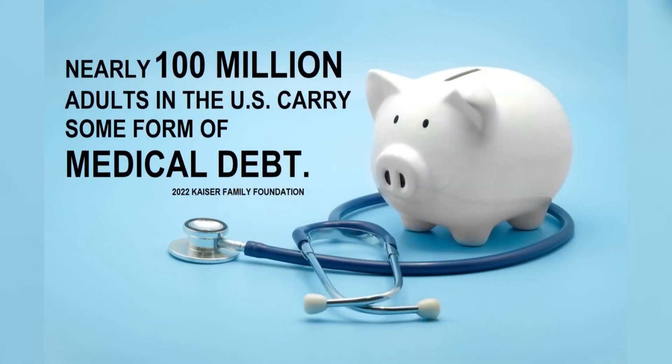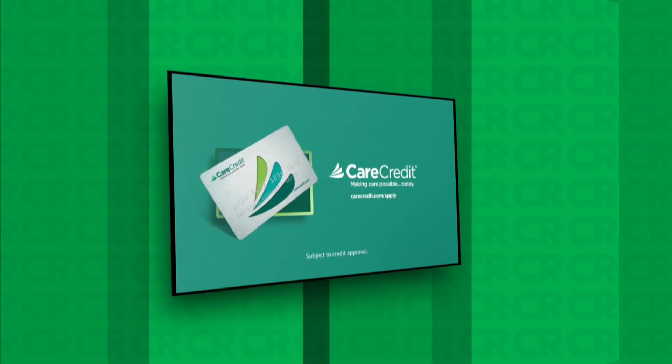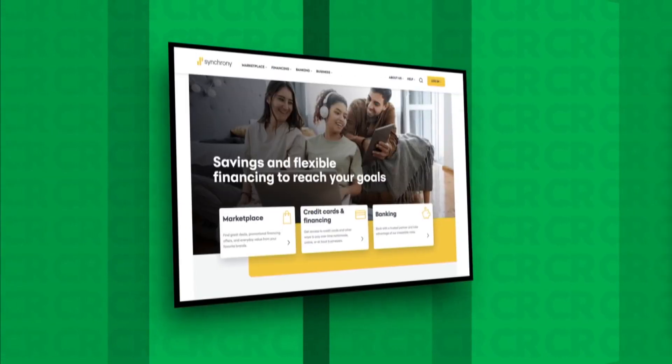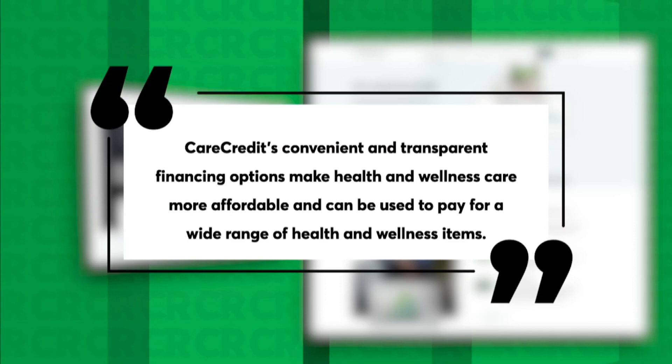Nearly 100 million adults in the US carry some form of medical debt. CareCredit is the largest medical credit card company — it's a subsidiary of Synchrony Financial. A spokesperson for Synchrony says CareCredit's convenient and transparent financing options make health and wellness care more affordable and can be used to pay for a wide range of health and wellness items.